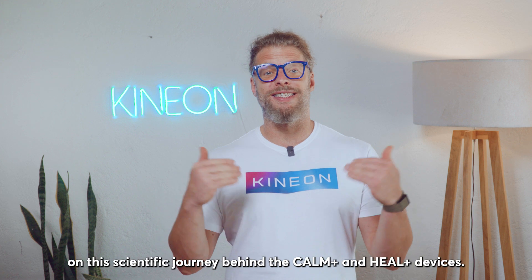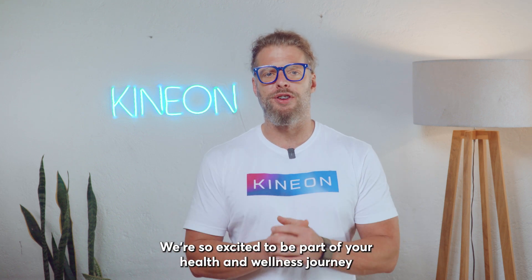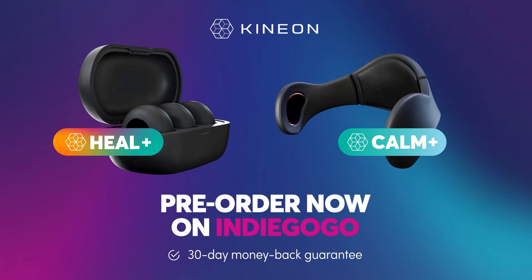Thank you so much for joining us on this scientific journey behind the Calm Plus and Heal Plus devices. We're so excited to be part of your health and wellness journey. Thank you.